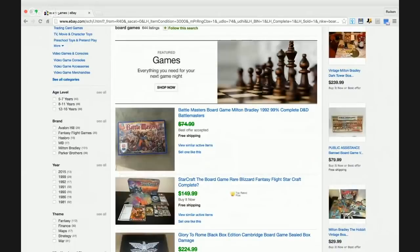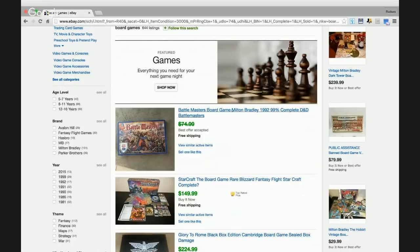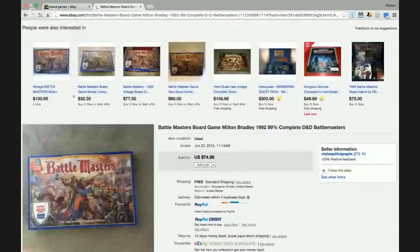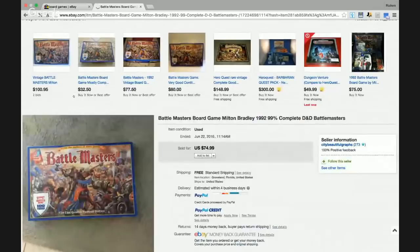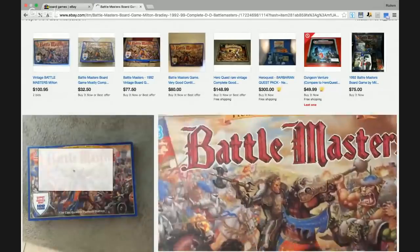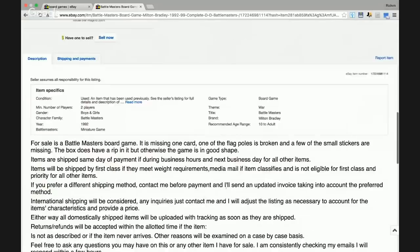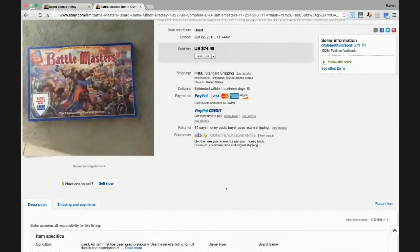The first game I see that sold for a best offer of under $74.99 is Battle Masters. I've never heard of this game before. It's a game by Milton Bradley from 1992 and has some cool artwork on the front — looks like a battle is taking place. The listing says it's missing one card, one flagpole is broken, a few small stickers are missing, and the box has a rip. But the game is still in good shape and it sold despite being incomplete.